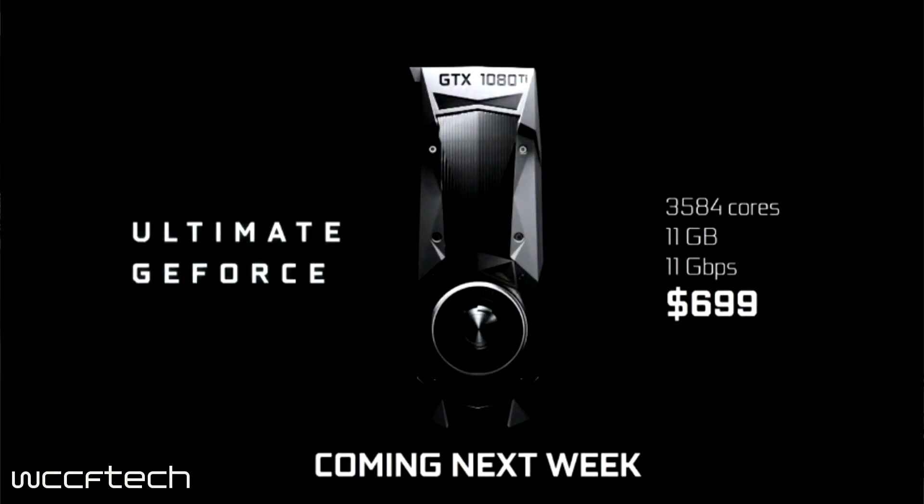Overclocking on this one should be quite a bit more fun — we shouldn't run into power input being a drawback, so it should come down to pure silicon. Could this be the overclocker's dream? It seems NVIDIA is touting it that way. What are you going to pay for said dream? Surprisingly enough, this dream comes in at $699.